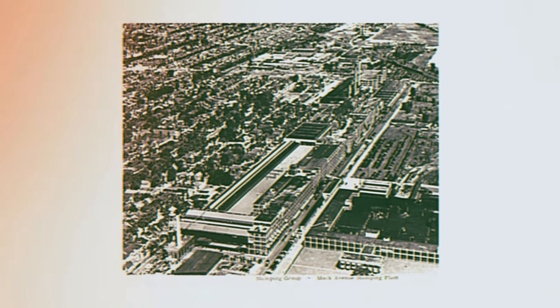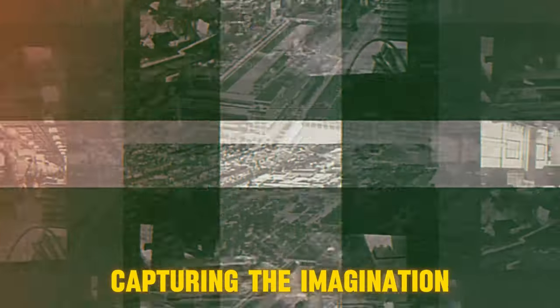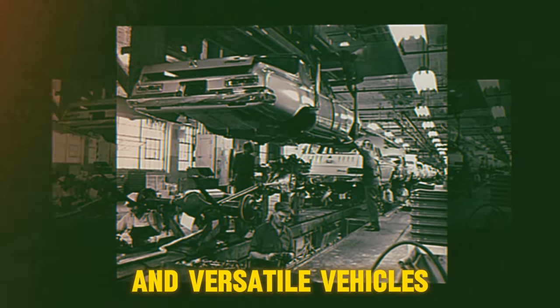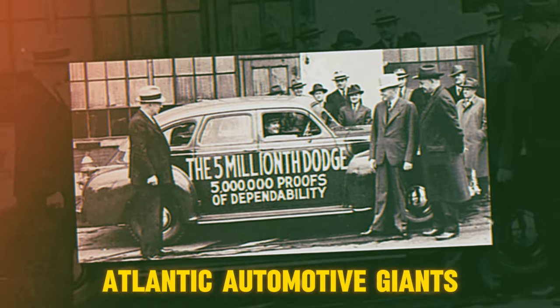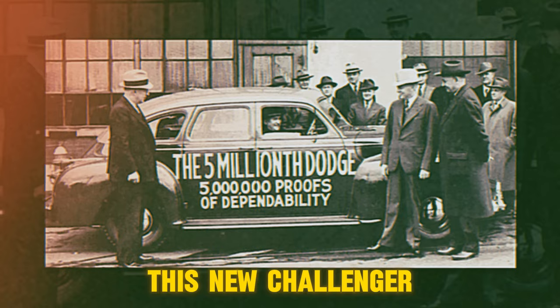In the mid-1950s, the revolutionary automobile arrived on American shores, capturing the imagination of an entire generation. Volkswagen's iconic bus set a new standard for compact and versatile vehicles. But across the Atlantic, automotive giants like Ford, Chrysler, and GM were already preparing to challenge this new challenger.